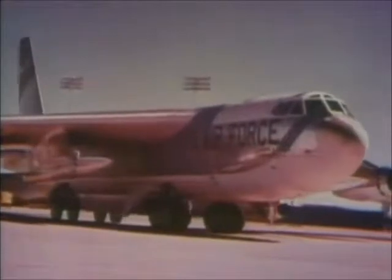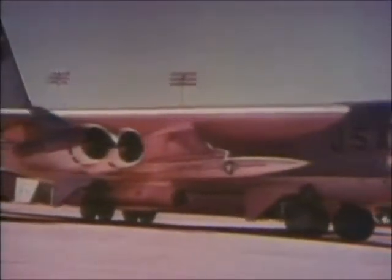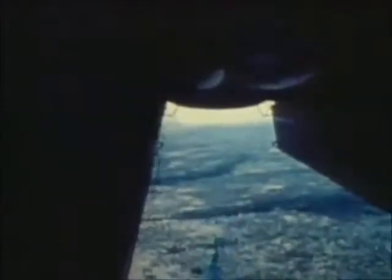The B-52s' effectiveness was further increased by the development of the Quail decoy, which confused enemy radar by mimicking a Stratofortress radio signal. Further development after the Hound Dog produced the SRAM missile. Small and able to be carried in greater numbers, the SRAM could be guided from within the B-52 to targets up to 100 miles away with devastating accuracy.